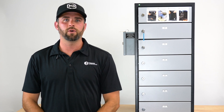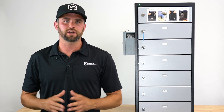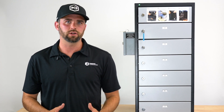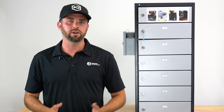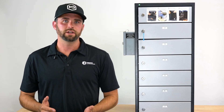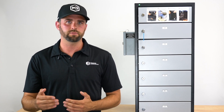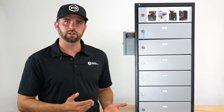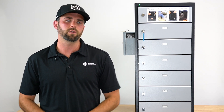Hey, this is Ryan with MOS Equipment, maker of Mission Darkness Faraday bags. Today I'm going to be talking about an exciting new product that we have called the Blocker Locker 7. This product solves a major problem in the forensic investigative community that's been a problem for some time, and a full end-to-end solution has been required to solve this problem, which is what this product does. It requires a little bit of background explanation, which I'll go through, and then I'll talk about the features of the product.